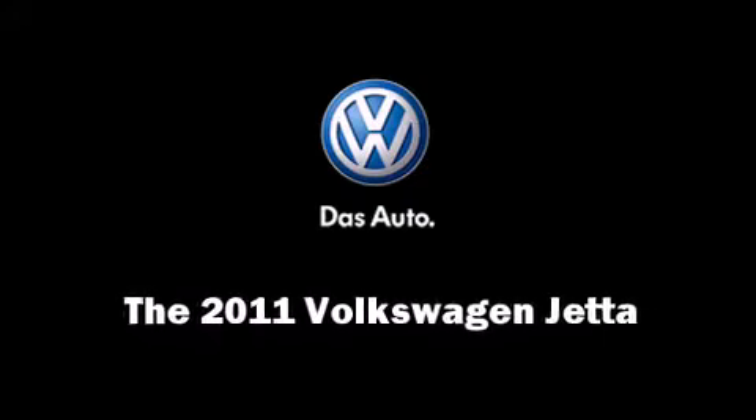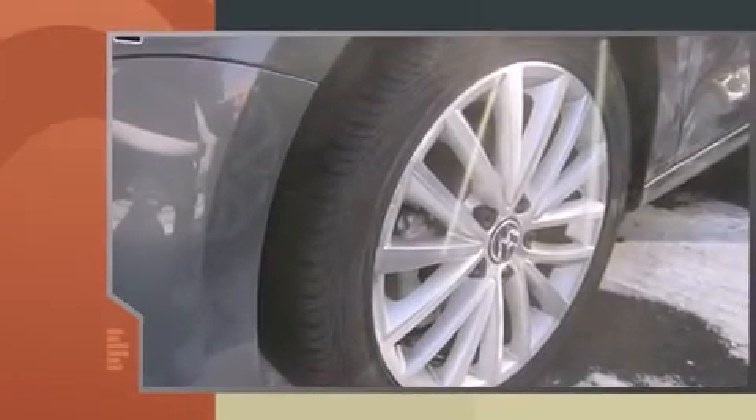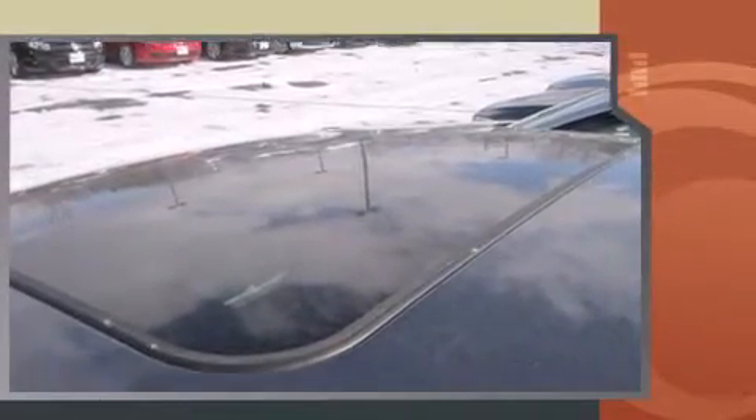The 2011 Volkswagen Jetta. This four-door, five-passenger sedan is ready to drive off the showroom floor. It features a standard transmission, front-wheel drive, and a 2.5-liter five-cylinder engine.